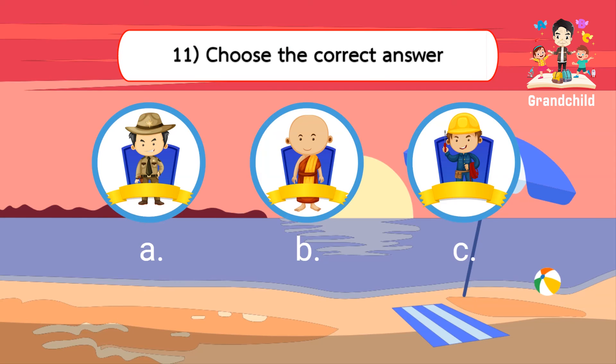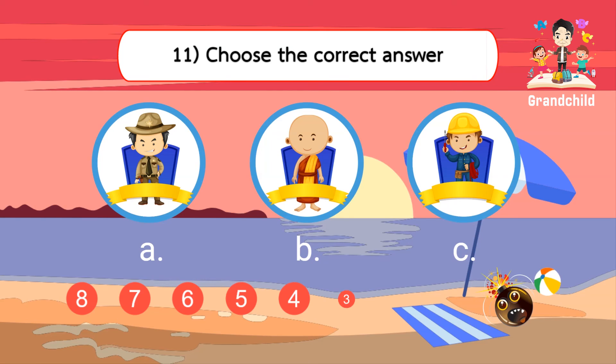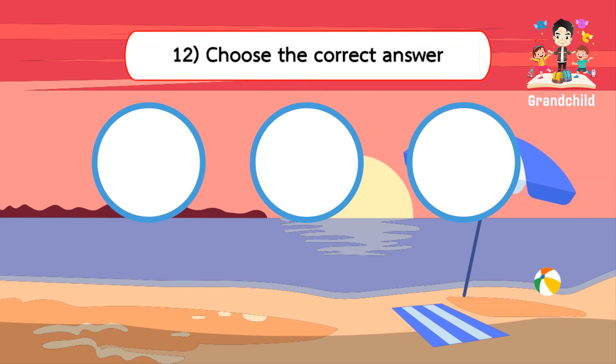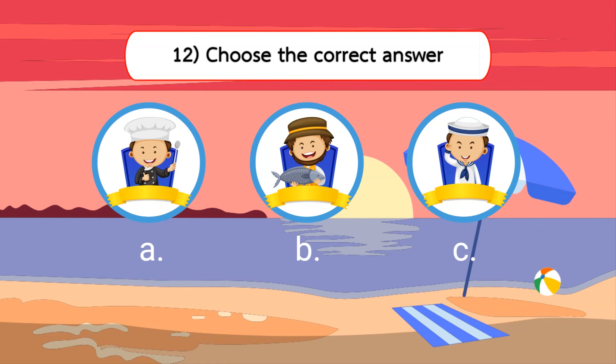Town Sheriff. Choose the correct answer. Chef.